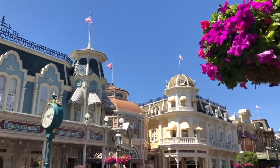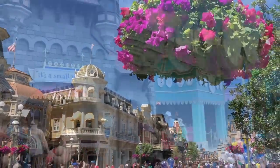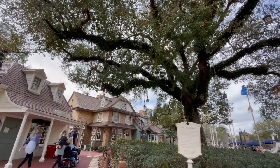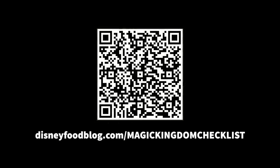Before we get started, we recently updated our free downloadable Magic Kingdom checklist. It is awesome looking, if I do say so myself. If you want a handy-dandy digital or printable Magic Kingdom companion that'll help you keep track of your day around the park, make sure to drop us your email at disneyfoodblog.com/magickingdomchecklist. We're gonna get that mini-guide sent your way ASAP.